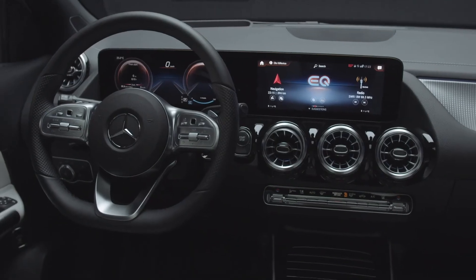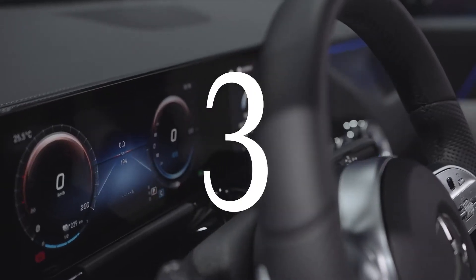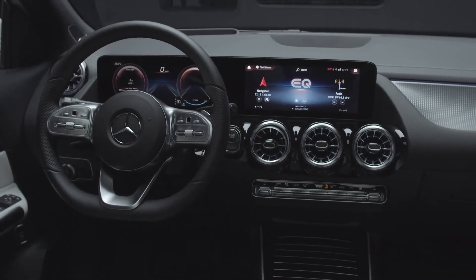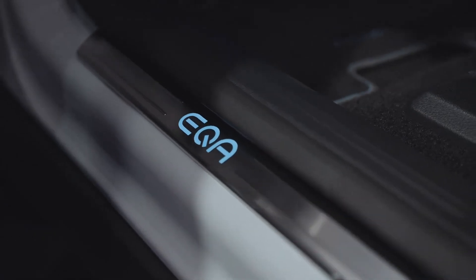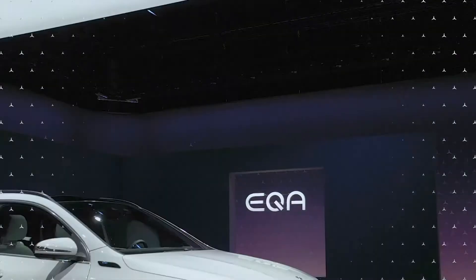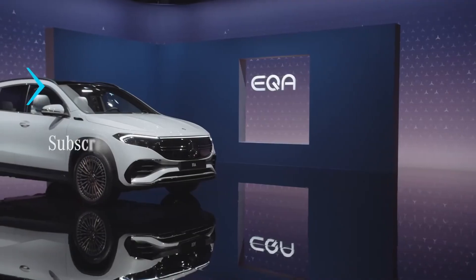A low drag coefficient of 0.28 improves aerodynamics and, as a result, range. The digital instrument cluster has been redesigned for EV-specific display functions and includes rose gold and blue accents. Mercedes claims that the EQA offers an SUV's desired high driving position as well as a focus on versatility, and it also differs from its GLA sibling in terms of technology.